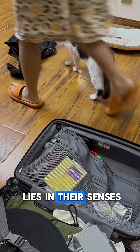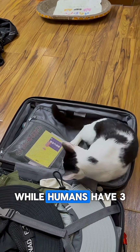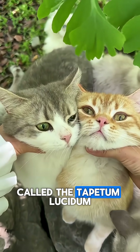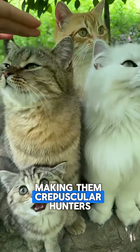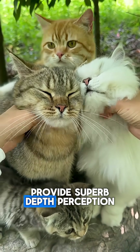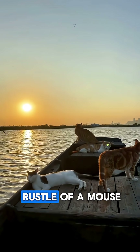But the real magic lies in their senses. Have you ever noticed your cat staring intently at nothing? They might be seeing things you can't. While humans have three types of color receptors, cats have a different visual advantage: a high concentration of rod cells and a reflective layer behind their retina called the tapetum lucidum. This gives them exceptional night vision, making them crepuscular hunters most active at dawn and dusk. Their large, forward-facing eyes provide superb depth perception, crucial for calculating the exact distance to a pouncing target.